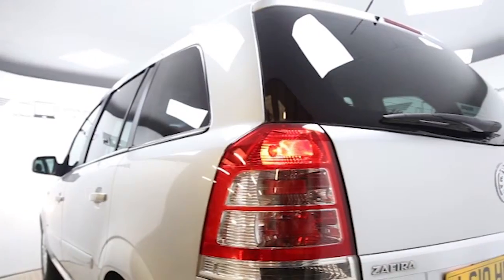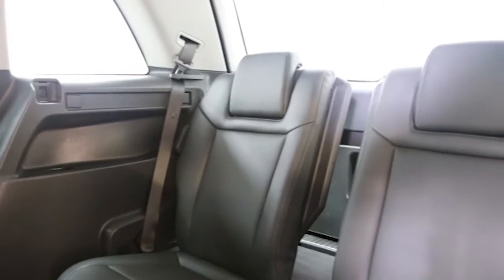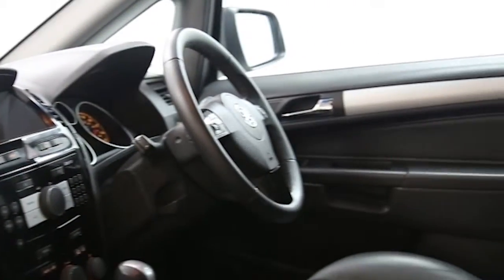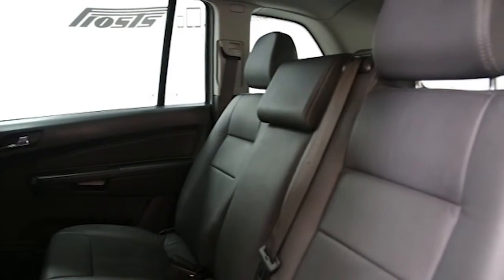Key features include one private owner, climate control, full leather trim, 16-inch alloys, seven seats, CD player, electric windows and mirrors, cruise control, privacy glass, heated front seats, ABS and tinted windows.